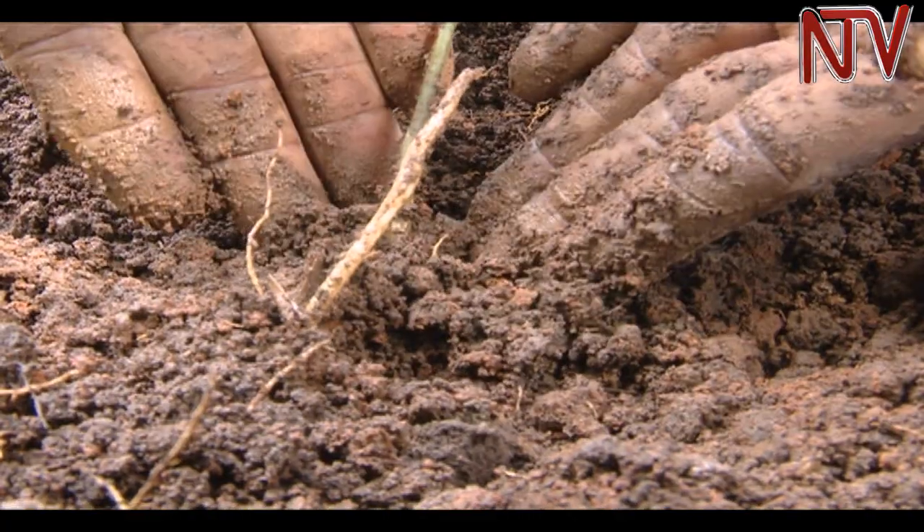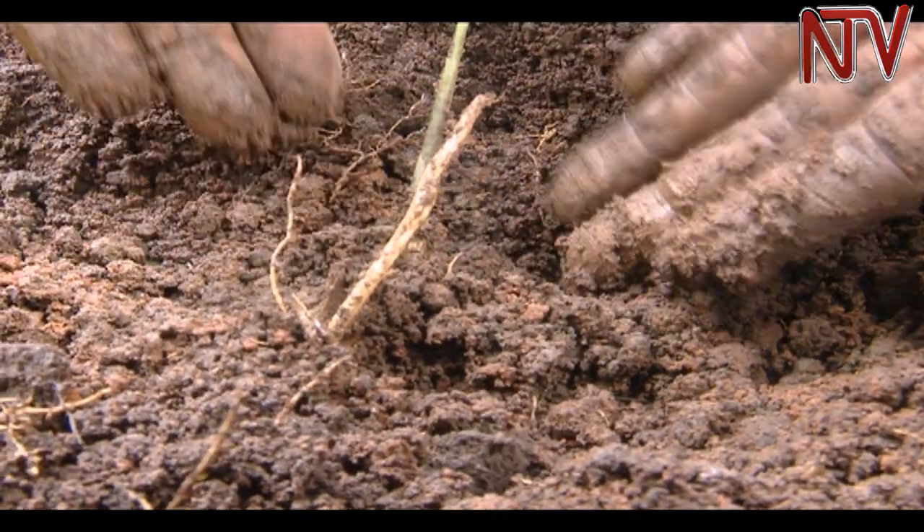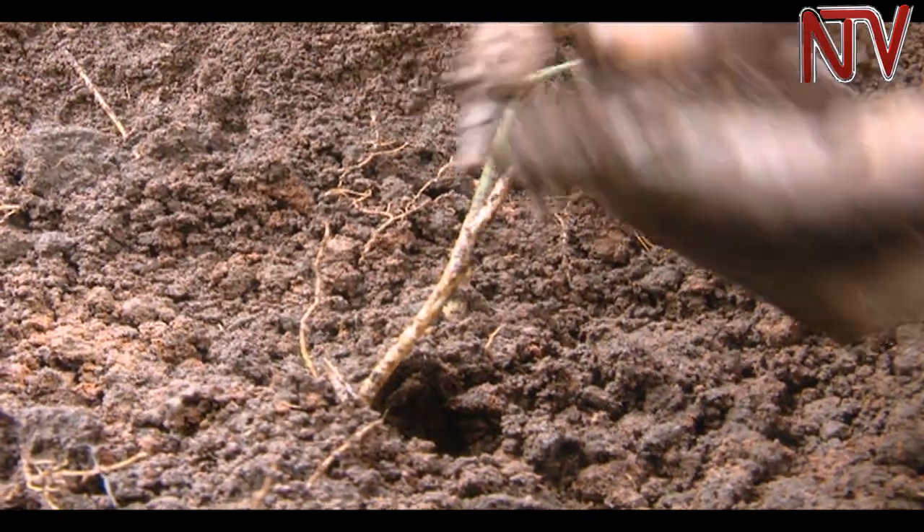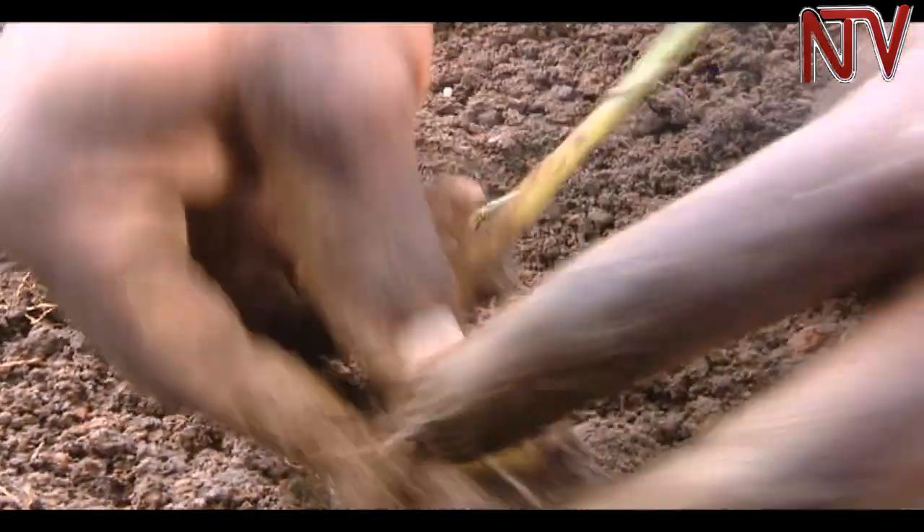During planting, spacing is very important. It is recommended that plants must be one foot apart from each other. Local farmers measure this using their fingers — you place one plant, measure with your fingers, go on to the next one, and repeat the same process throughout.